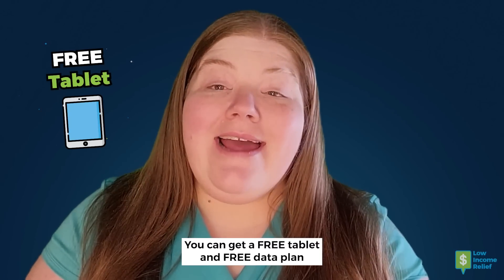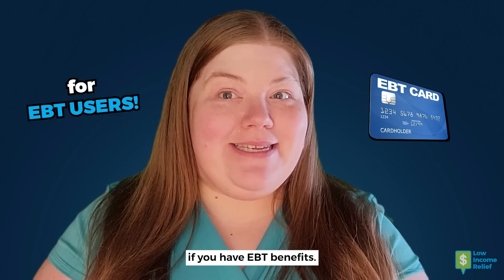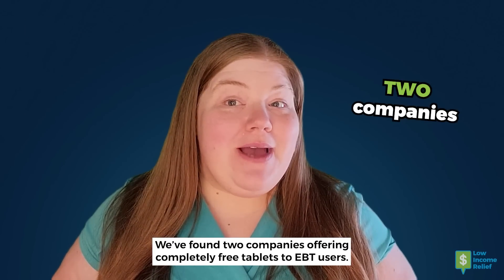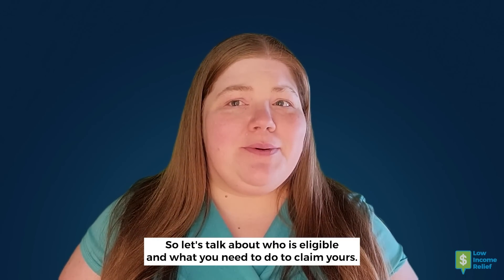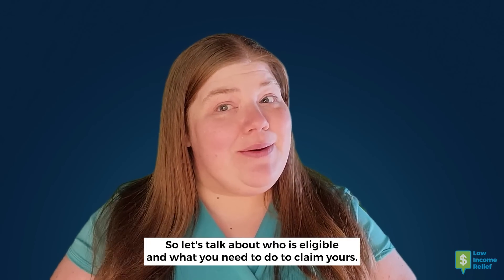You can get a free tablet and free data plan if you have EBT benefits. We've found two companies offering completely free tablets to EBT users, so let's talk about who is eligible and what you need to do to claim yours.